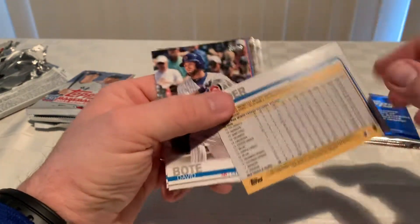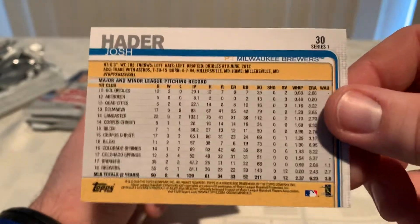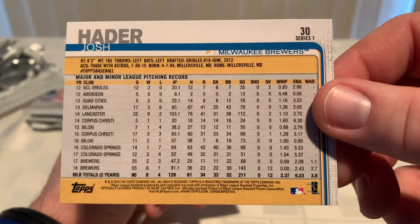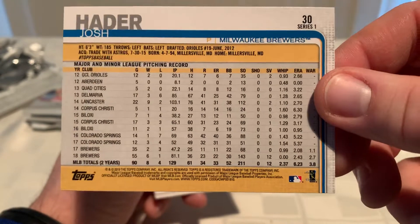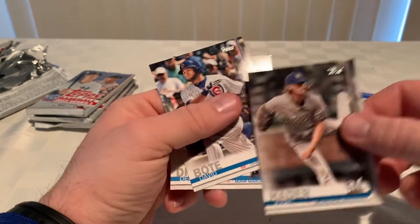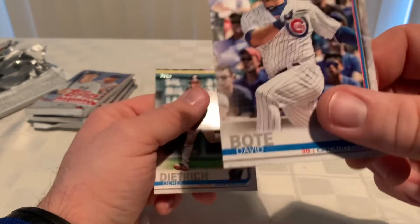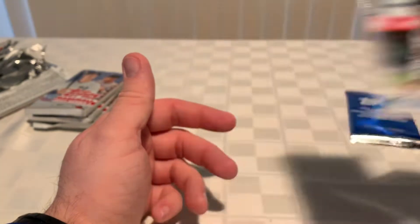Josh Hader — somebody mentioned his stats being wrong, I think Bonding said that in one of his videos. I don't know if that's the corrected version or not — I doubt they made one. David Bote and Derek Dietrich.